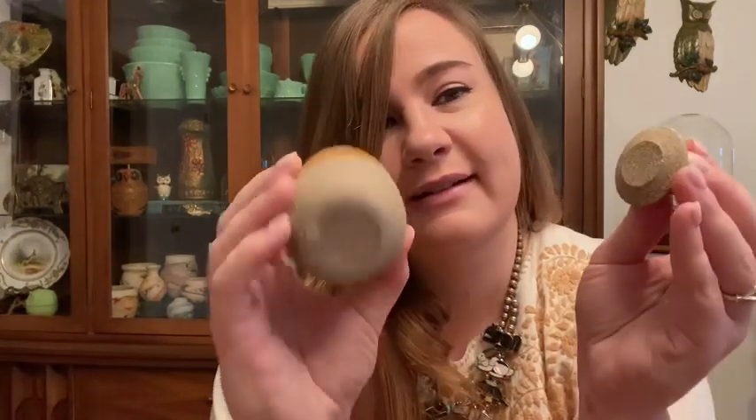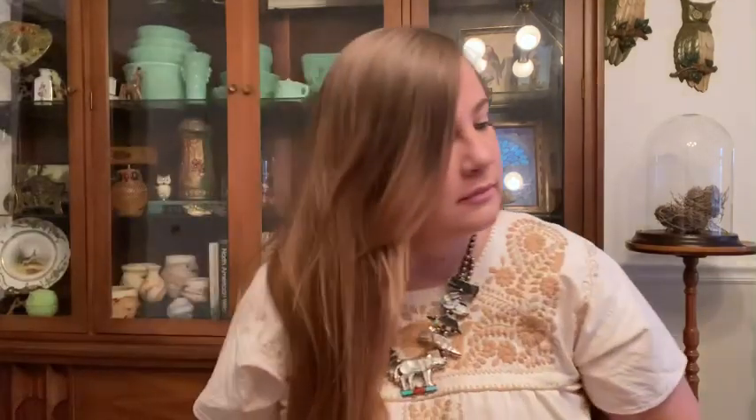Then I got this cute little pottery set — there's a little creamer, a sugar bowl with a cute top, and two little cups. It's almost like a little espresso set or Cuban coffee set. I love pottery and I love that it's a whole little set. It's hard to find lids still intact on things like this, so it was fun that it was all together. Hopefully this finds a loving home.